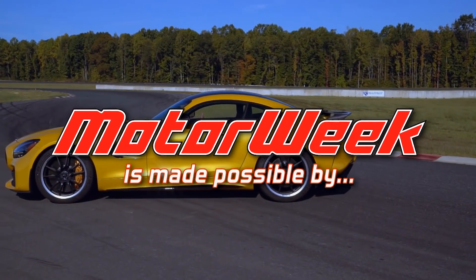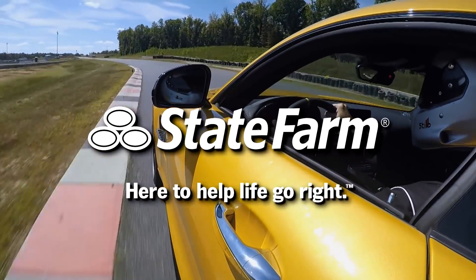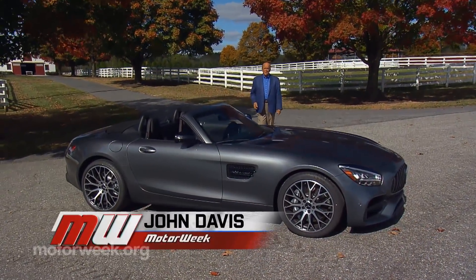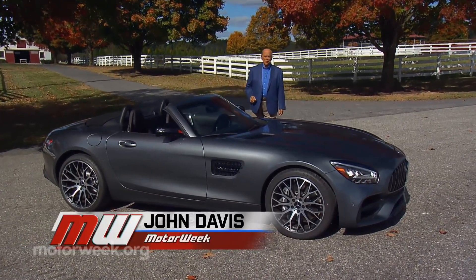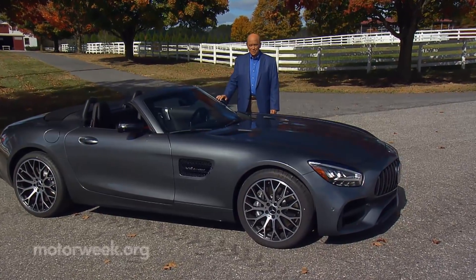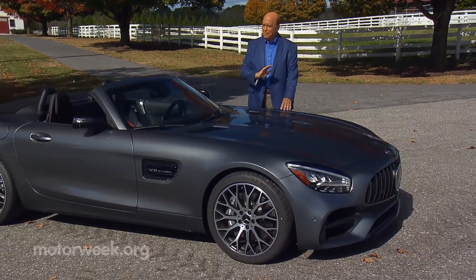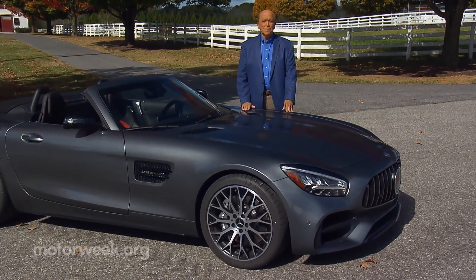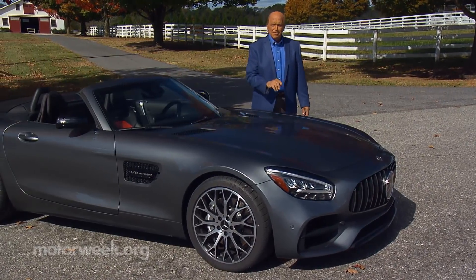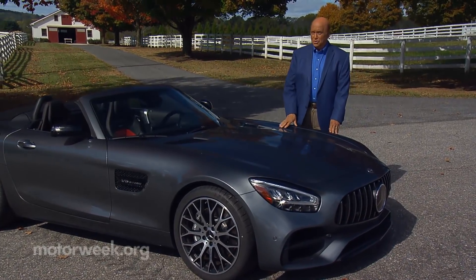Motor Week is made possible by TireRack.com and State Farm. Over the last couple of years, Mercedes-Benz has aggressively expanded their lineup here in the U.S., adding new levels of utilities and entry-level models. But with that, their commitment to the high-performance side of motoring hasn't wavered one bit, evidenced by an updated AMG GTR. So let's hit the track and find out if AMG's two-door terror is a trick or a treat.